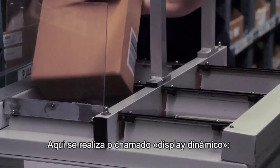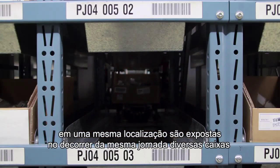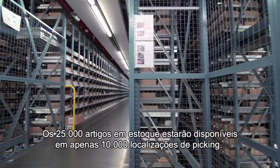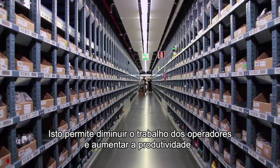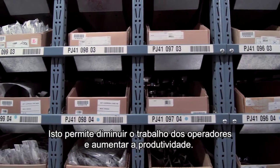Qui si realizza il cosiddetto display dinamico. In una stessa locazione di picking vengono esposte nell'arco della medesima giornata scatole diverse e dunque prodotti diversi. I 25.000 articoli a magazzino vengono resi disponibili in sole 10.000 locazioni di picking. Ciò permette di alleggerire il lavoro degli operatori e di aumentarne la produttività.